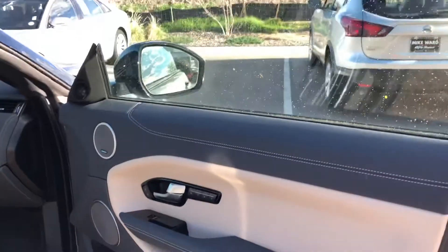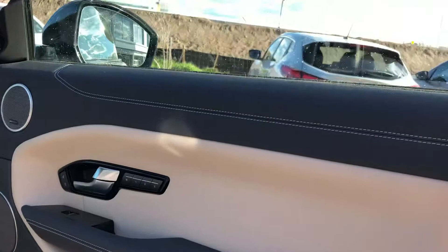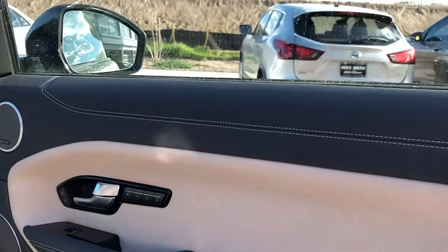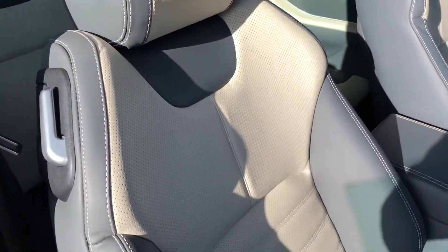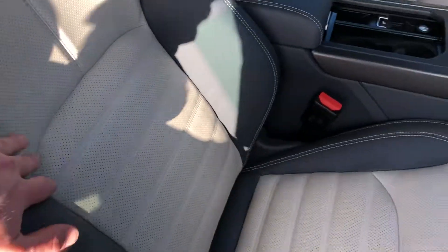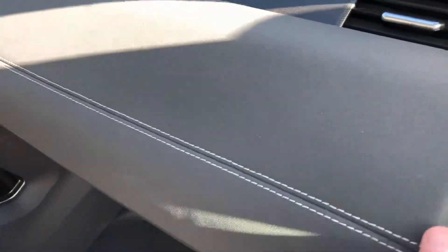I'll sit here on the passenger side. The passenger side door — you'll see the contrast with the gray and almost the cream color leather inserts, as well as the cream color stitch. You also have that same color combination here on the passenger, driver, and rear seats. We have the gray with the cream inlay. Then on the dash you also have the gray cream stitch.